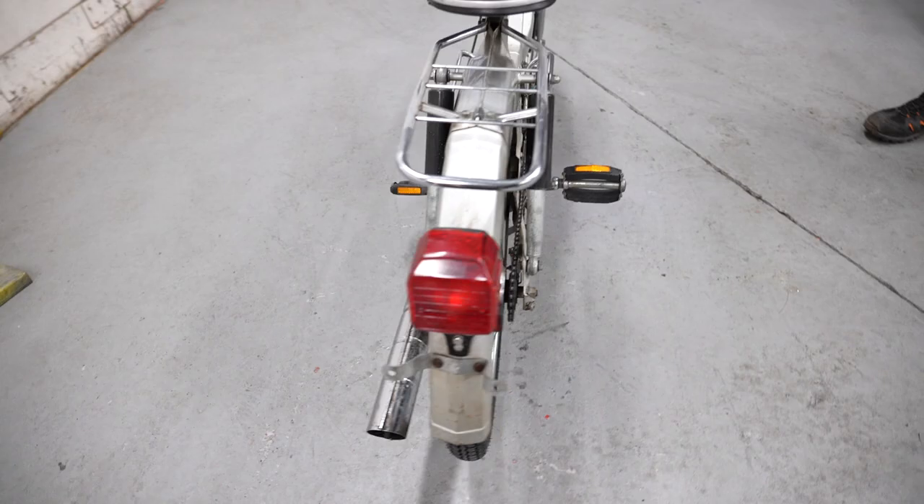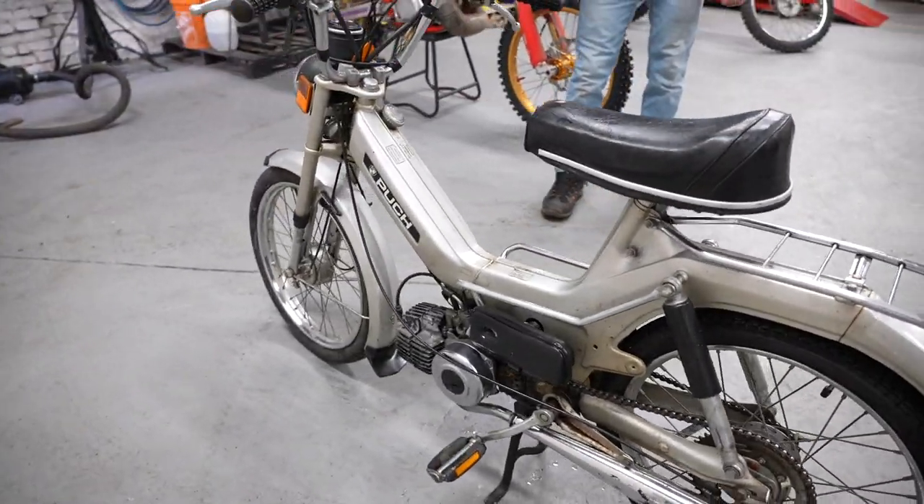These things are pretty much bulletproof — probably damn near close to 200 miles a gallon. They sip fuel and are very fuel efficient.